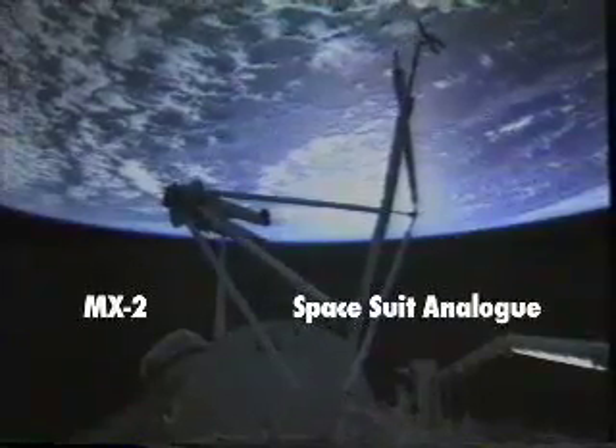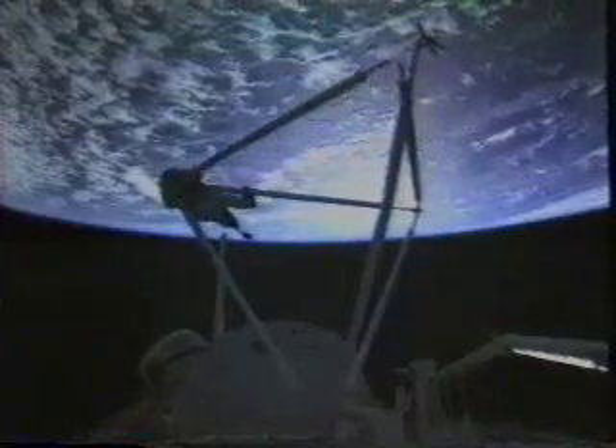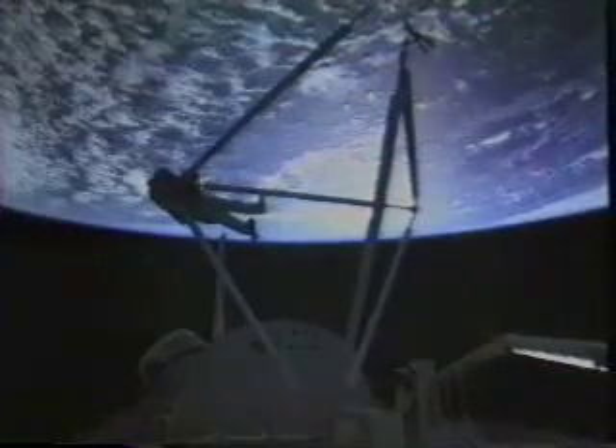Humans have always had a drive to explore. Space is the ultimate challenge, and astronaut spacewalks are perhaps the most dangerous task of all because astronauts face deadly radiation, extreme temperatures, and micrometeoroids. They are protected from all this by their spacesuits.